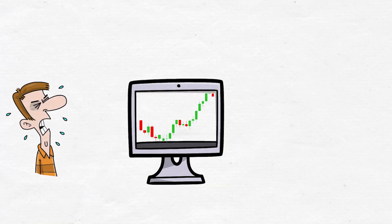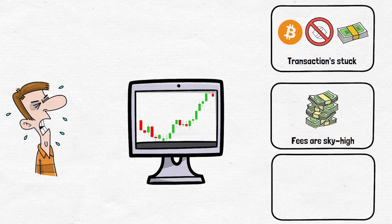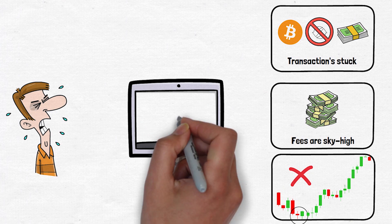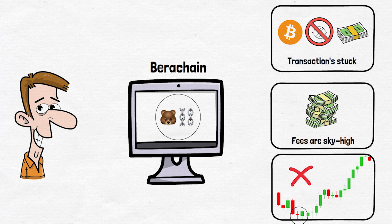Imagine you are trying to make a quick trade, but your transaction fees are sky high and that opportunity you spotted is slipping away right in front of your eyes. Sounds familiar? But what if I told you there might be a solution called Berachain? Berachain is a new Layer 1 blockchain that's aiming to solve these exact issues.